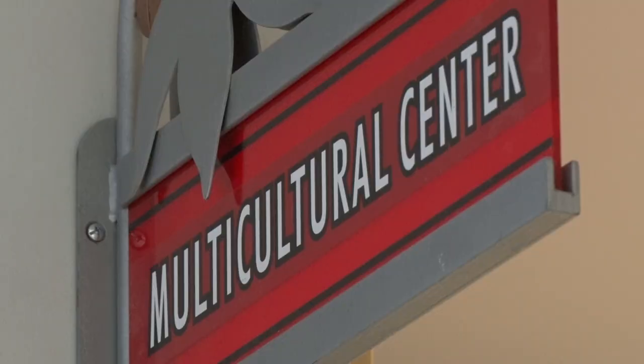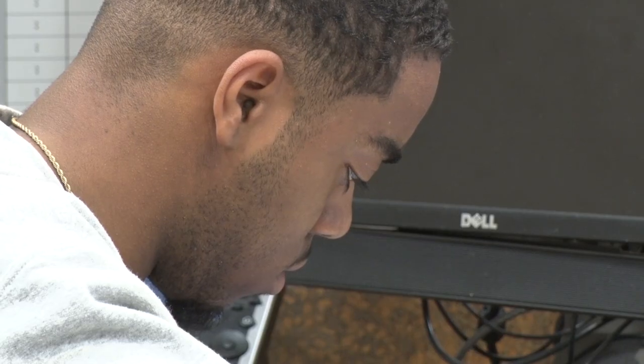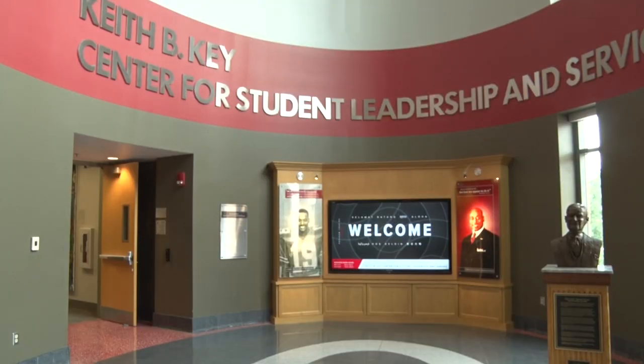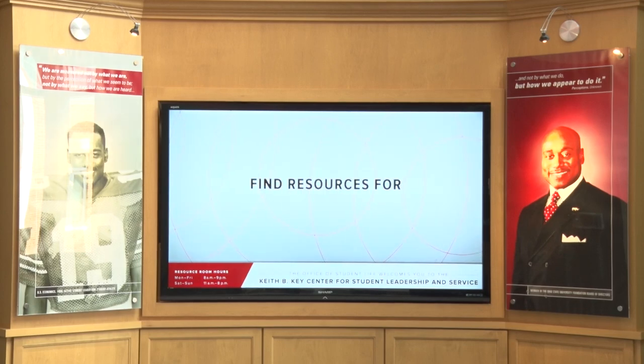The Multicultural Center — students are always coming through there for programs or to meet with staff that work in the Multicultural Center. We're also home to the Keith B. Key Center for Student Leadership and Service, which is sort of our home base for student organizations and all of our leadership and service programs.